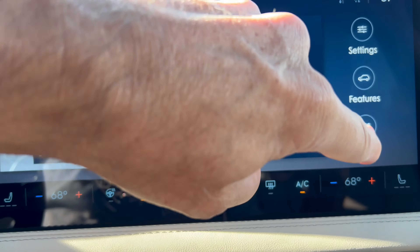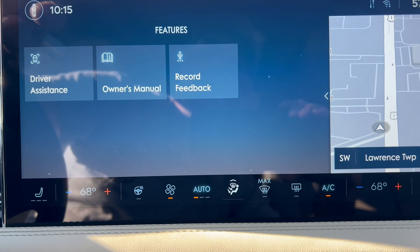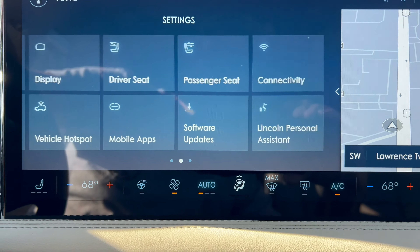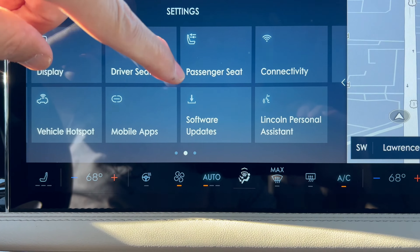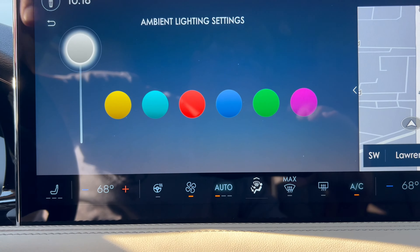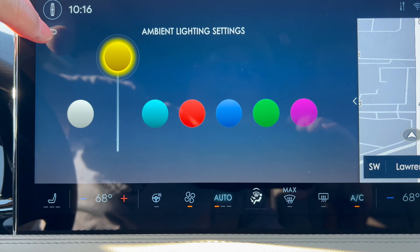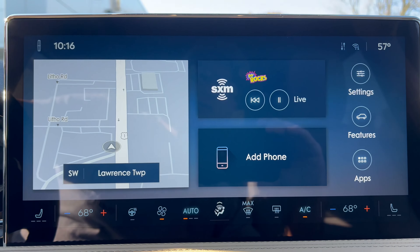Infotainment system time — Lincoln's 13.2-inch Sync 4 with wireless CarPlay and Android Auto, great pinch-to-zoom. Sync 4 has dual-panel action which is a nice touch. Down below we have three-stage heated seats, three-stage ventilated seats for the driver and front passenger, and a heated steering wheel. The Lincoln badge up on the front left gets us to the home screen where we have maps, SiriusXM, and we can go to sources for AM/FM, SiriusXM, and Bluetooth.